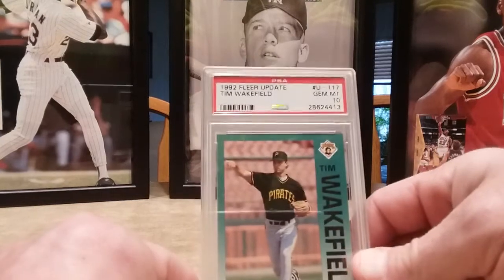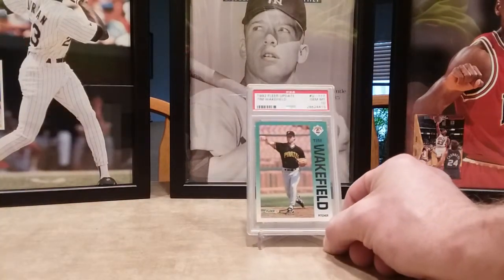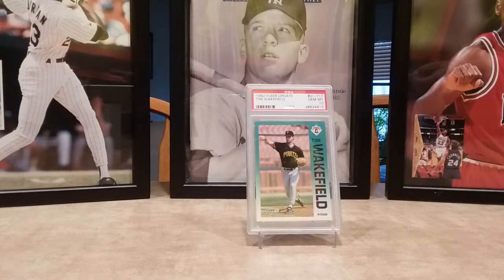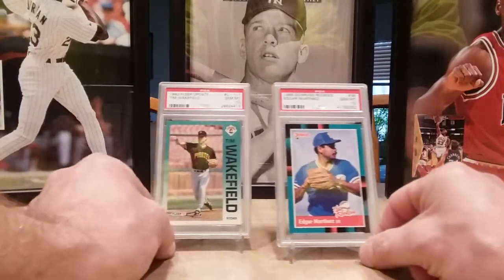Tim Wakefield knuckleballer Gem Mint 10, picked up a 1988 Donruss Rookies — Edgar Martinez. I cracked a few of these and I think it's going to be tough to pull a 10, so I went ahead and snagged one.